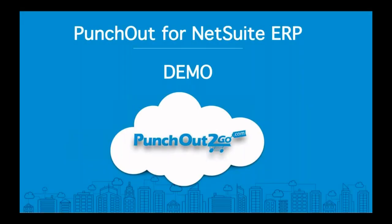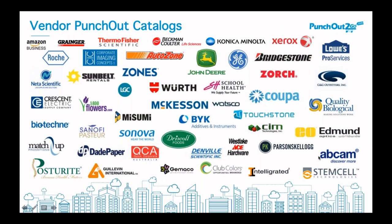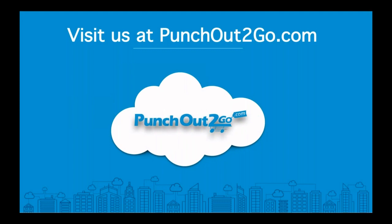There are many different vendors out there that support many different models of Punch-Out. Through Punch-Out2Go, we can connect NetSuite ERP organizations with any of their vendors that support any method of Punch-Out — whether it's Amazon, Grainger, Thermo Fisher, AutoZone, Lowe's — any organization that supports any method of Punch-Out can now provide those e-commerce experiences so that your users can seamlessly create requisitions and ultimately streamline the processes. For more information, visit us at punchouttogo.com.